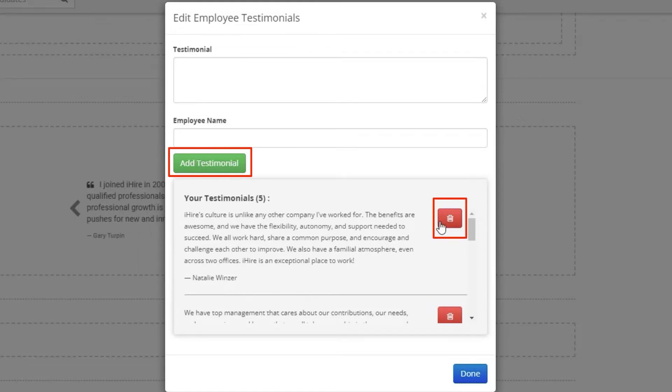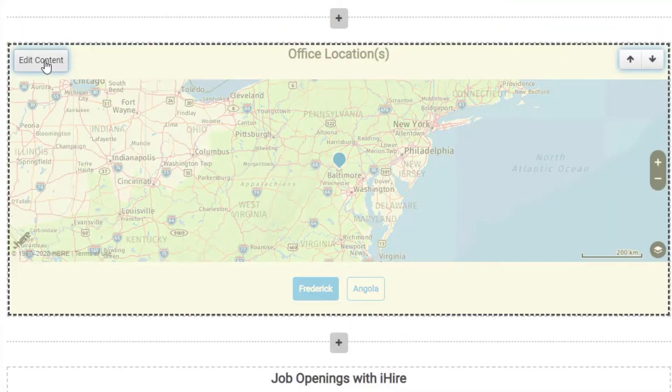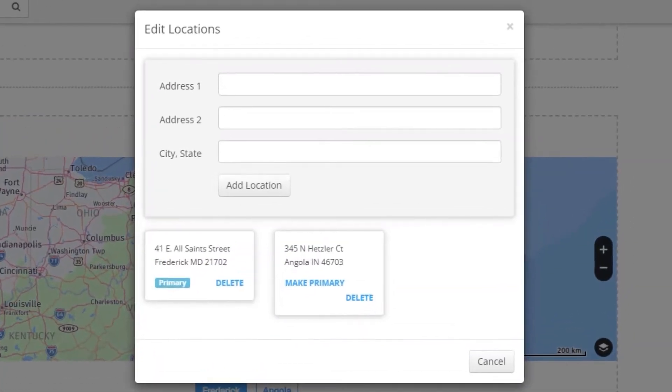These testimonials can easily be added or removed from your profile. If you have multiple office locations, add them to the locations map and candidates can easily see all of your locations using the map view.